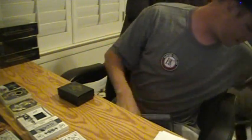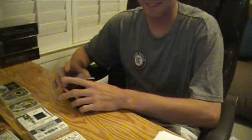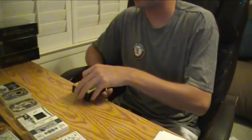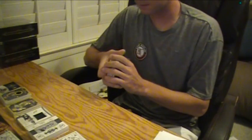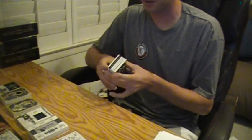Here we go. We've got a red zone in here. We've got another futures book, too.